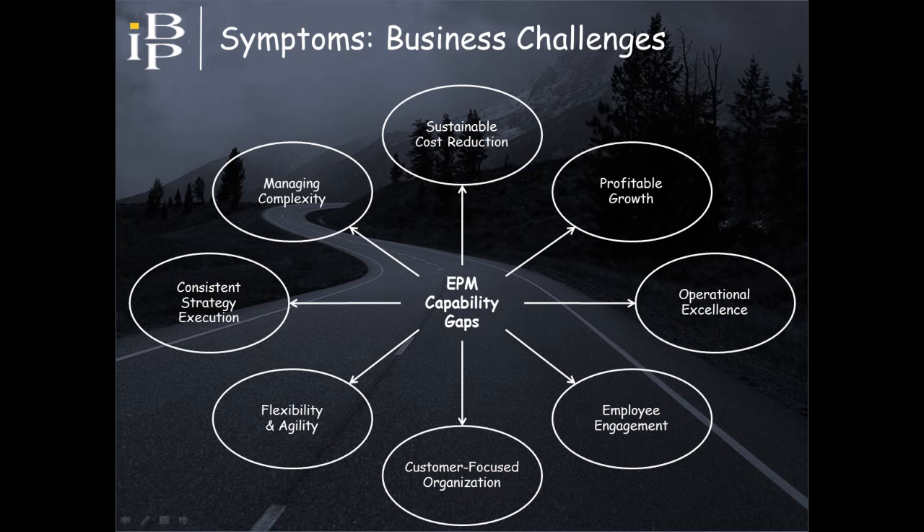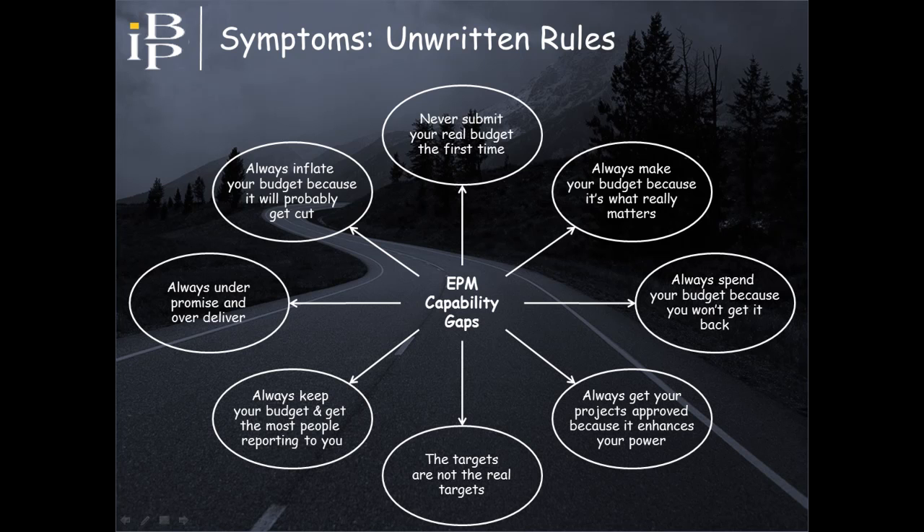Further evidence of EPM capability gaps can be seen in the business objectives organizations seek to achieve. Countless research studies show that these are the ones presenting the greatest challenges, and what's common to these challenges is that they are all cross-functional in nature. Organizations that struggle with these financial, operational, and business challenges often experience unwritten rules — the way people believe they must behave to be successful. These behaviors are driven by a belief that target setting and resource allocation isn't fair, and underlying such beliefs are the same EPM capability gaps.